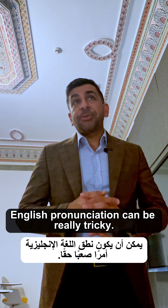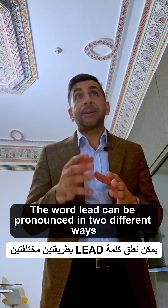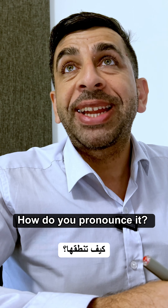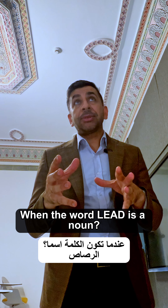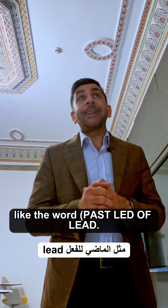I understand, my dear. English pronunciation can be really tricky. The word lead can be pronounced in two different ways, depending on its meaning and the context. When the word lead is a noun, it refers to the metal, and it is pronounced 'lead'.